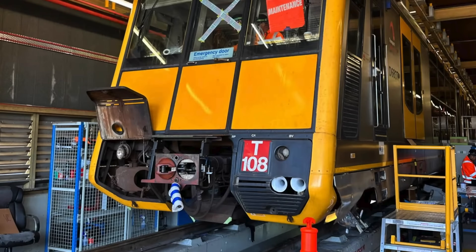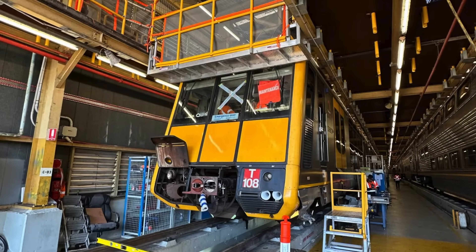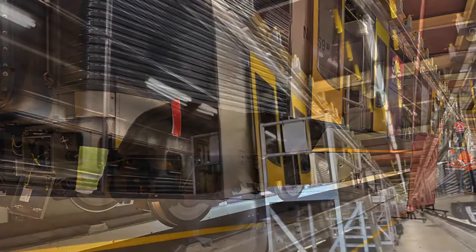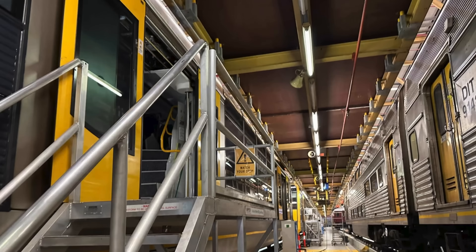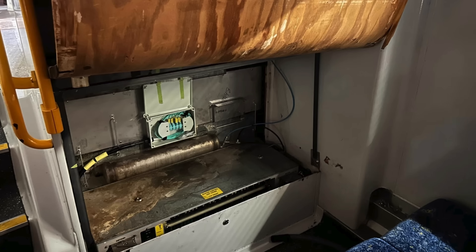We'll first be starting off with taking a look at XG set T108, which was receiving one of the earlier stages of the Tangara technology upgrade. This included some new ATP systems and minor modifications to the rest of the train. It's worth noting that this was one of the earlier stages of the upgrade, meaning it was not receiving the new PID screens, destination screens, announcements, or getting its new orange livery, as this wasn't really a thing back then — it was primarily upgrades to internal ATP systems.